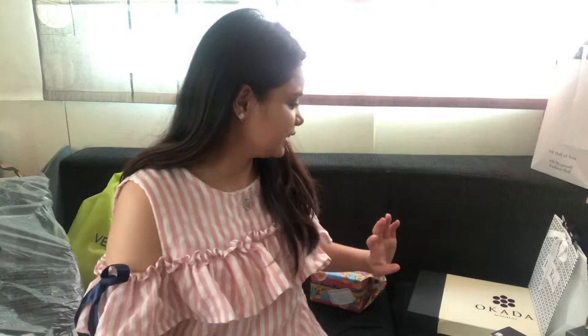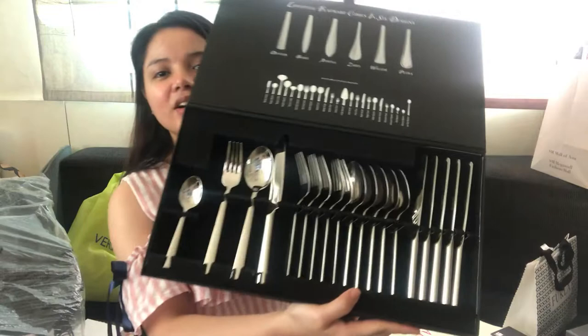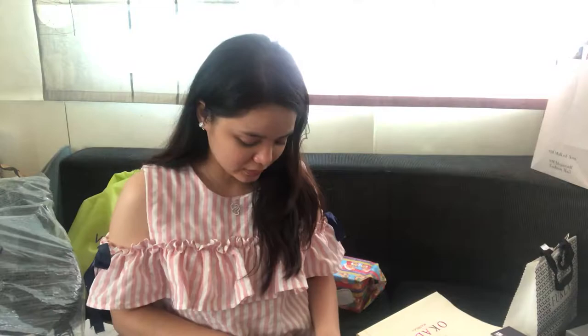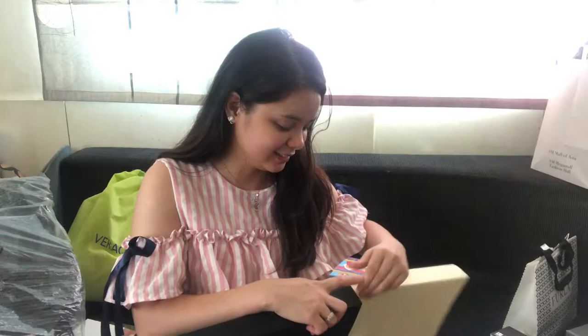Another one I got from honey is these cute utensils. The design is called Denver — very cute. I will not use them right away; I'll just reserve them, keep them safe for when I do use them.